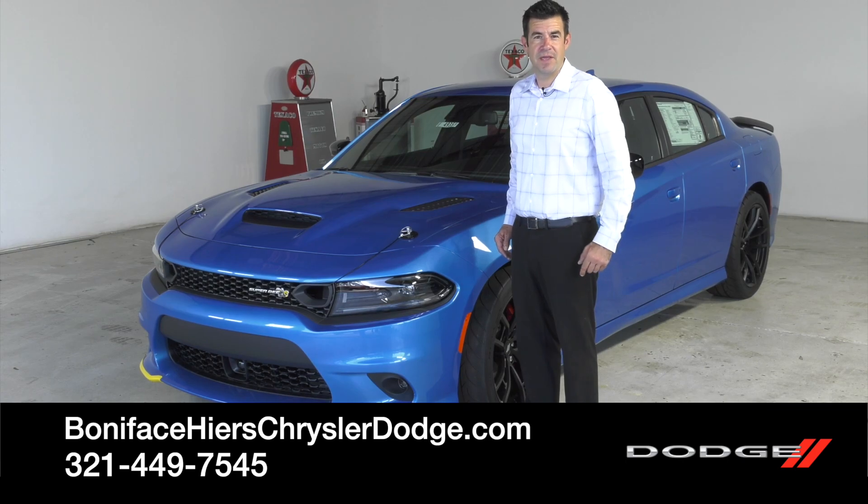If you want to take a look at this Super B, come down to Boniface Tires Chrysler Dodge Jeep Ram in Cocoa, Florida. Thank you.